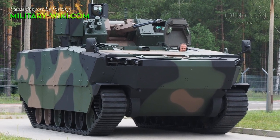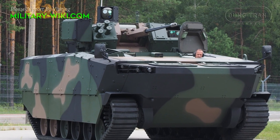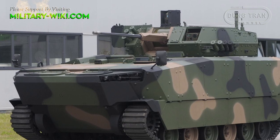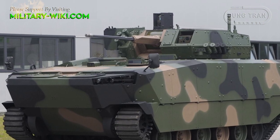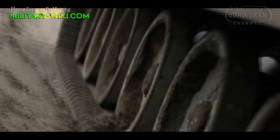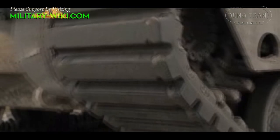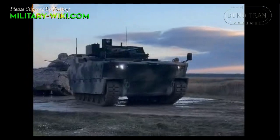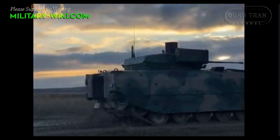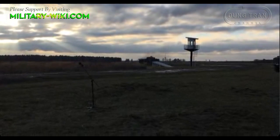To meet the current combat conditions and replace the old BWP-1 combat vehicle, Poland introduces a new generation infantry fighting vehicle, the Borosic, with the expectation of bringing high combat efficiency as well as features superior to the old infantry fighting vehicles. These figures were field-tested by the Polish Army at the Orange Training Ground on November 14, 2022.